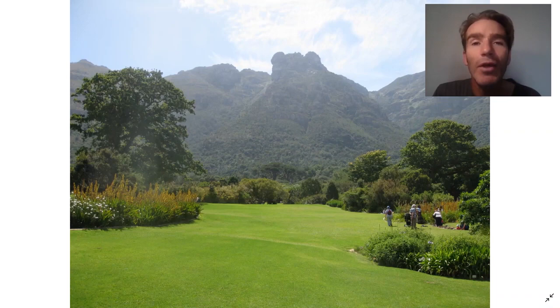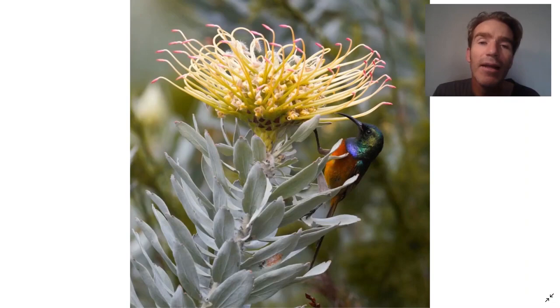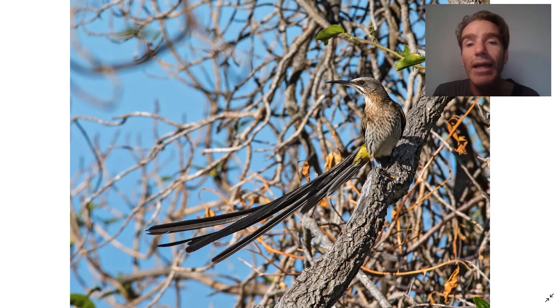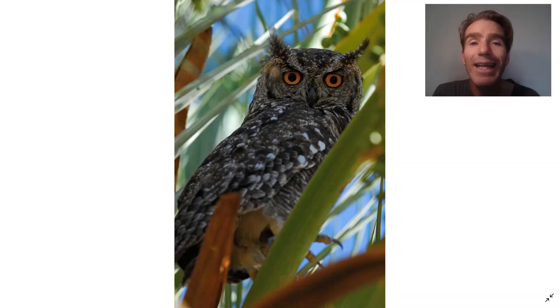Next we're going to go to the wonderful Kirstenbosch botanical gardens, which are at the base of Table Mountain. It's wonderful walking around them. They have lots of proteas in there, which are very popular with sunbirds, like this endemic Orange-breasted Sunbird and beautiful Malachite Sunbird. You can also get this sunbird-like Cape Sugarbird, which is in a different, endemic family - so family listers will want to see this one. There's also a resident pair of Spotted Eagle Owls in the botanical gardens, and usually we just find a gardener and ask them where they're roosting at that moment.